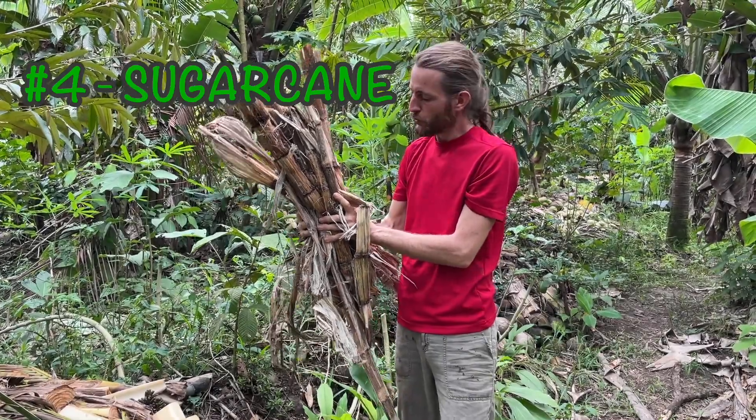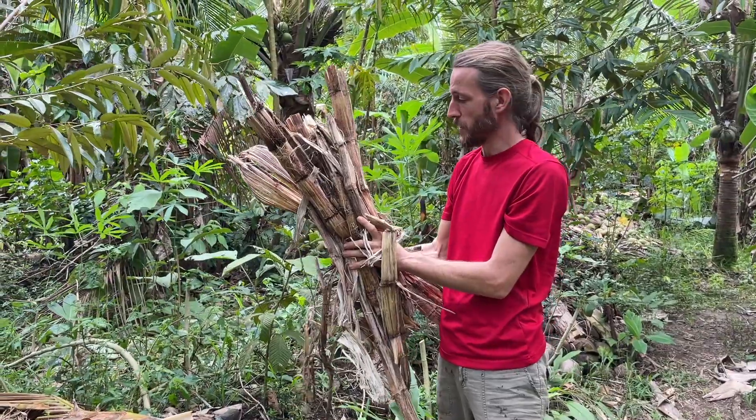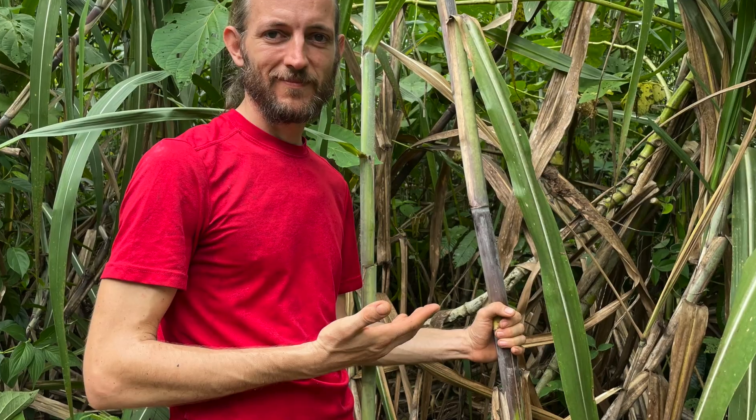Number four is sugarcane fiber. This is another byproduct of our lifestyle. We have it here on the farm — we harvest it and juice it here.